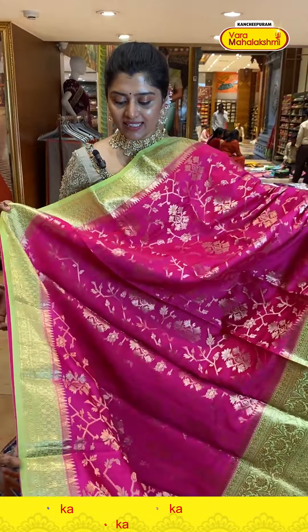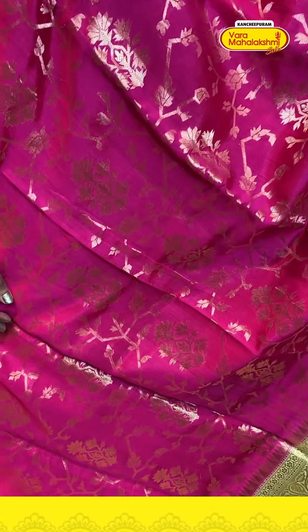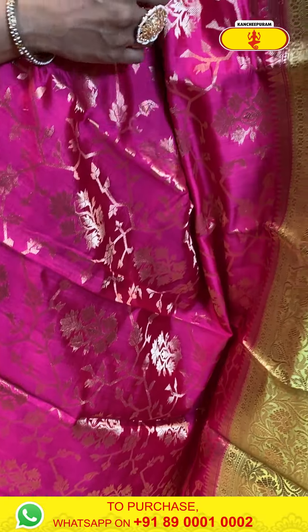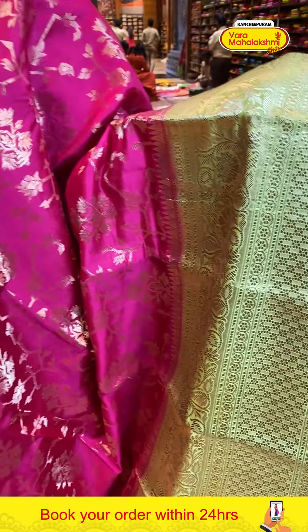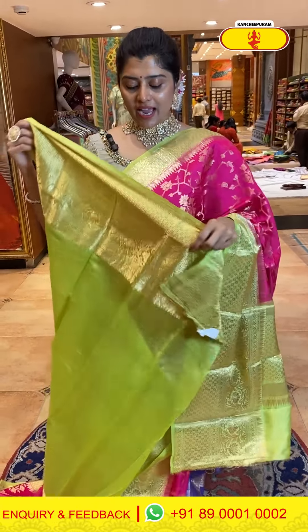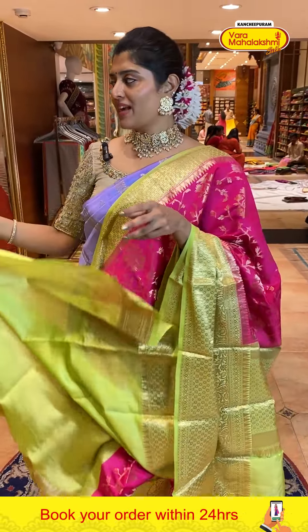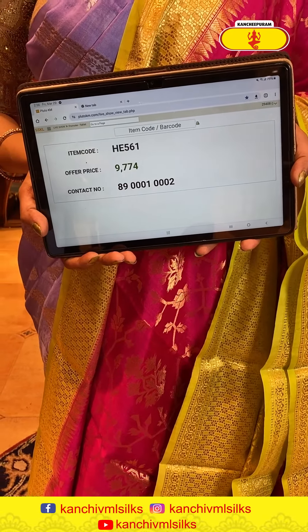Here is a very pretty color — pink combined with light parrot green. The body has gold zari weave with nice creepers and flowery designs in vertical patterns. The border has temples and ten-inch borders with florals and creeper designs in a very nice color contrast. The contrast pallu has a zari woven design. Contrast blouse with a big size border — two sleeve options available. Code is 561 and price is 9774.